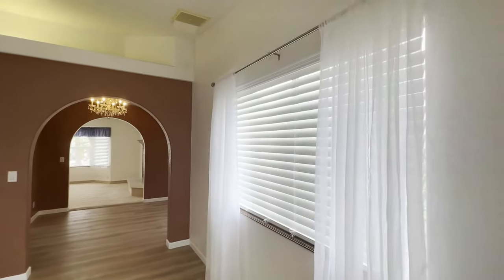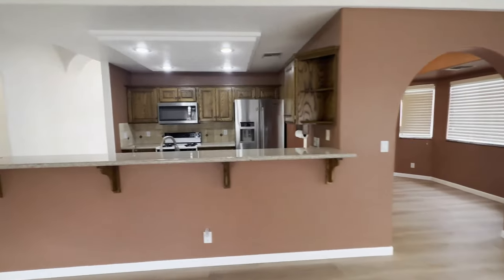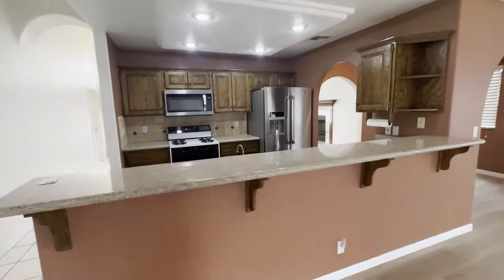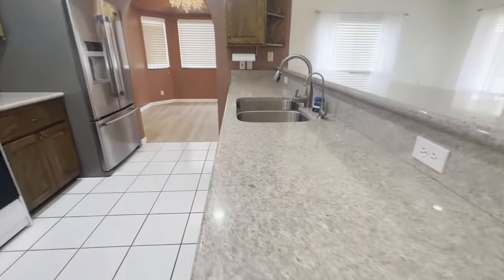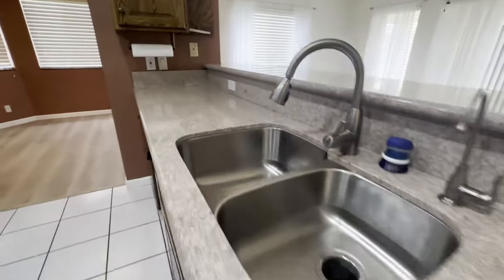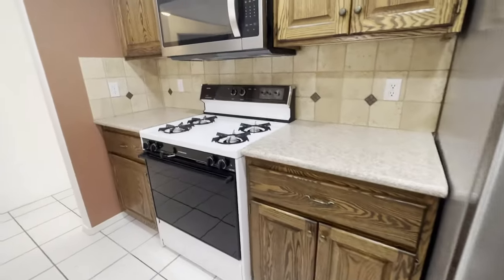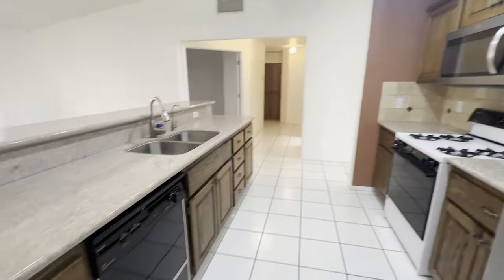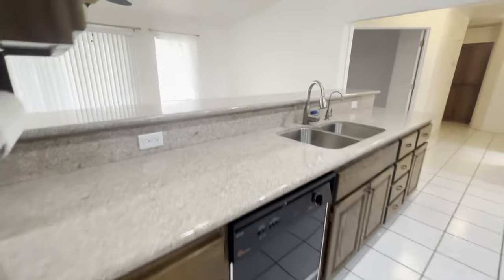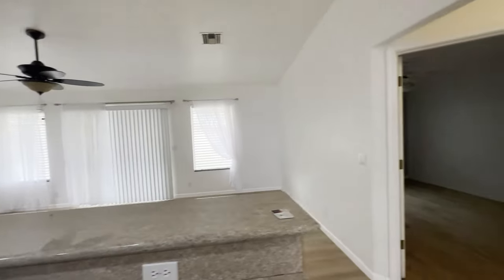Lots of large windows. Beautiful granite counters. Gas cooking. And that's a slider out there to the back — we'll go take a look in just a moment.